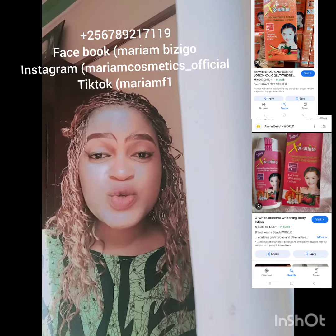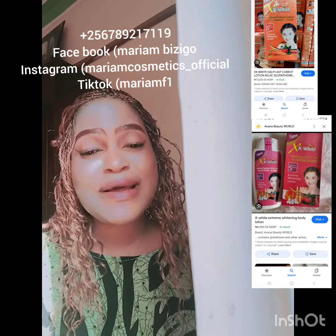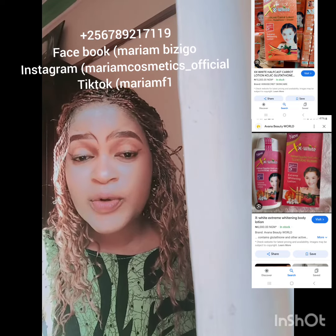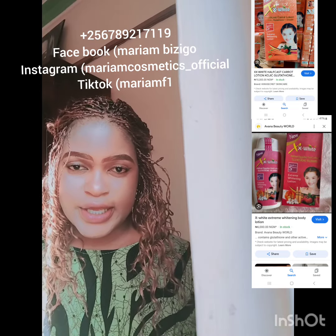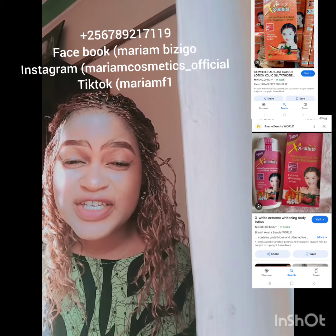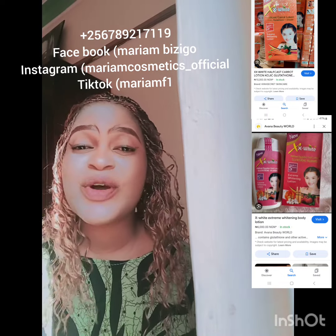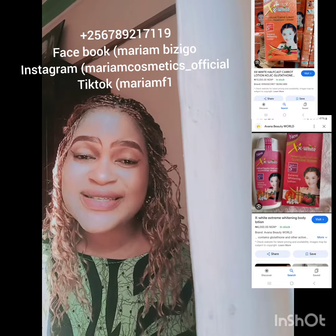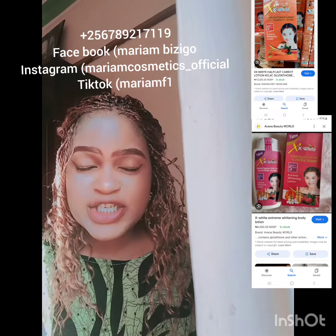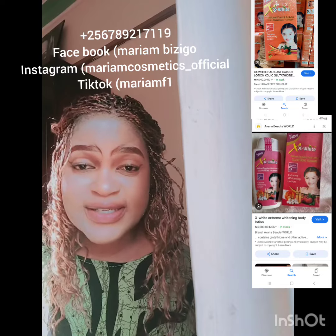This lotion is number one on the market right now. If you don't want to over-whiten — if you want four, five, or six shades — this isn't your lotion. That range gives you a super half-cast yellow tone, but this lotion will push you further than that.